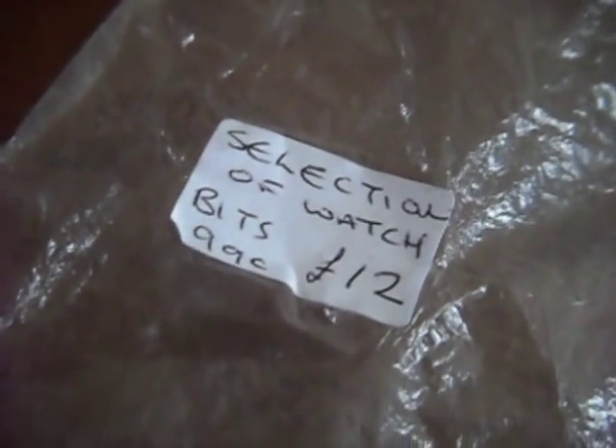I ended up picking up — the main thing was this bag of watches, and then I also picked up some jewellery. I'll quickly show you both of them, I'll try and keep this video short. You can see here a selection of watch bits — listed at £12, I ended up picking it up for £10, which is really good.